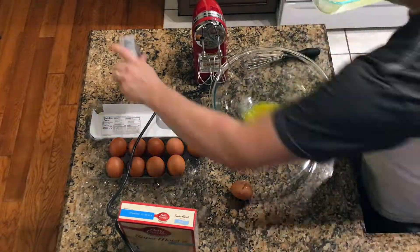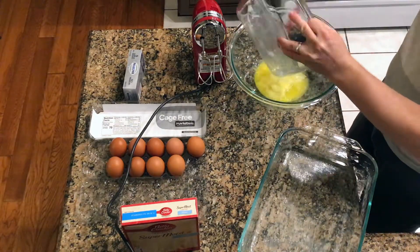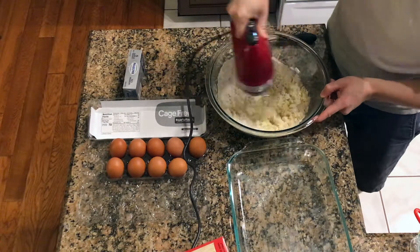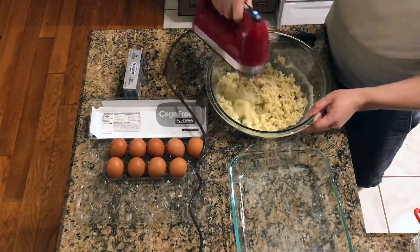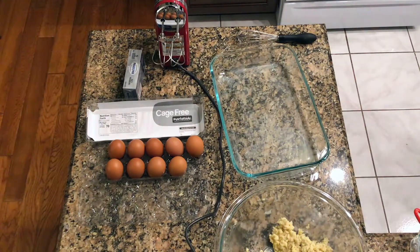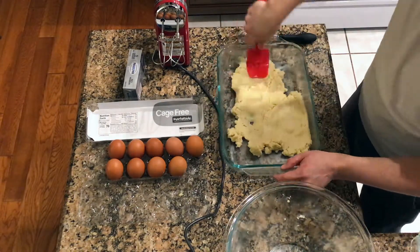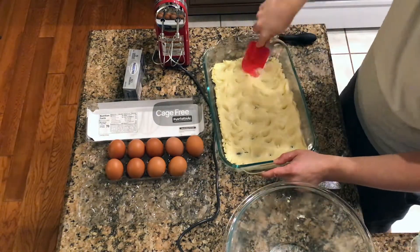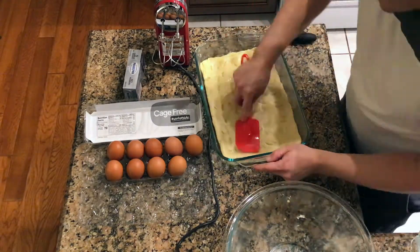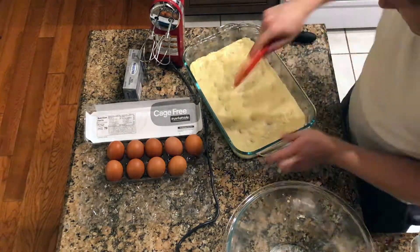This cake starts out with just a few ingredients: eggs, cream cheese, butter, powdered sugar, and if you're lazy like me, a box of cake mix. Right now, all I can do is let my imagination take over. Can you imagine what it's going to look like? Or better yet, what it's going to taste like?